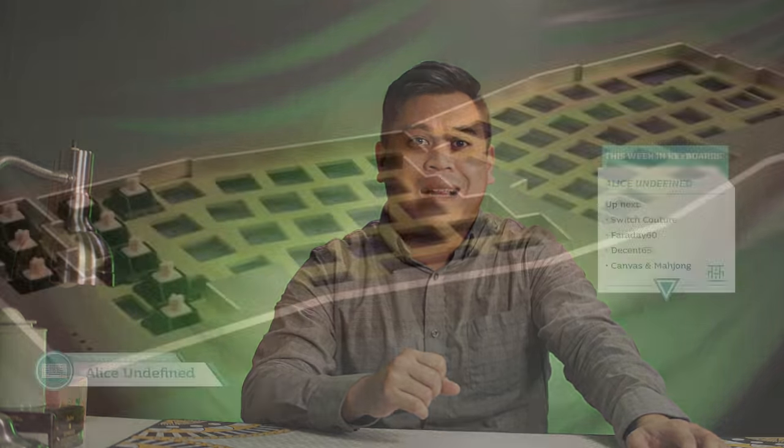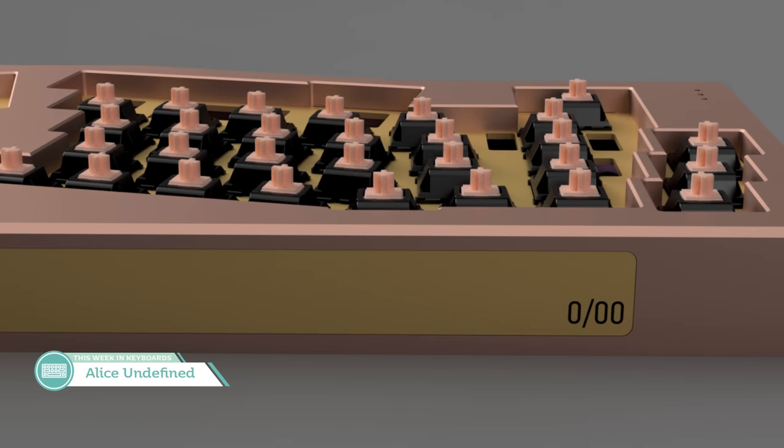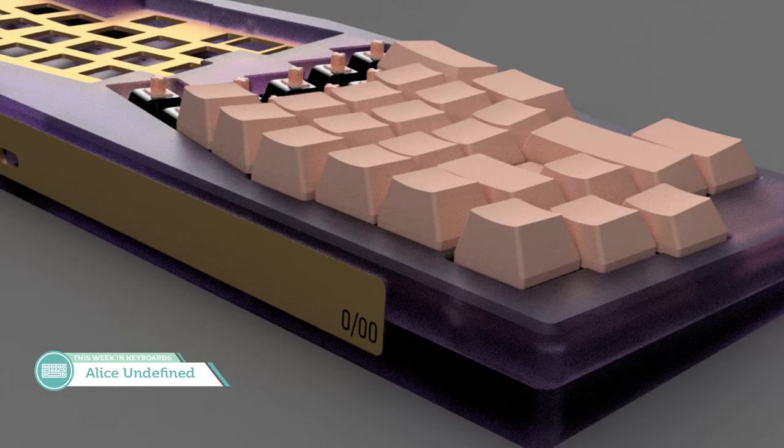Next up is an interest check from GrumpyBunny7 for the ALICE Undefined 0-00, name still TBD. It's an ALICE keyboard with a 5-degree typing angle and a top-mounted plate. There will be a brass badge on the back attached magnetically, and the case will accommodate both USB-C and mini USB ALICE PCBs. Expected price is $250 without a PCB, $300 full kit with PCB. Go fill out that form and give some feedback to GrumpyBunny — a lot of people are down with the layout, and if you want to get into the ALICE game, it's never been a better time.